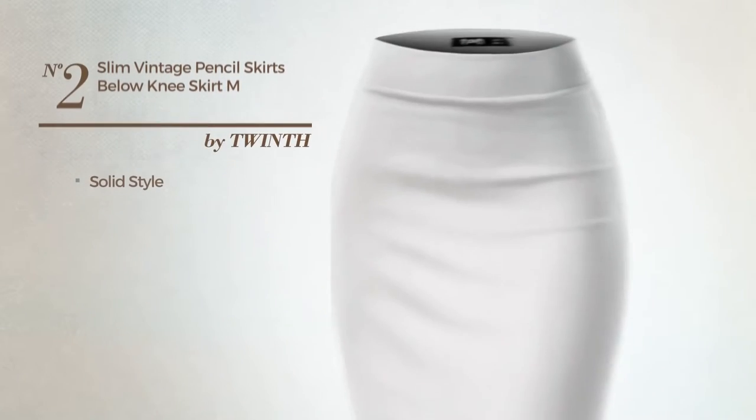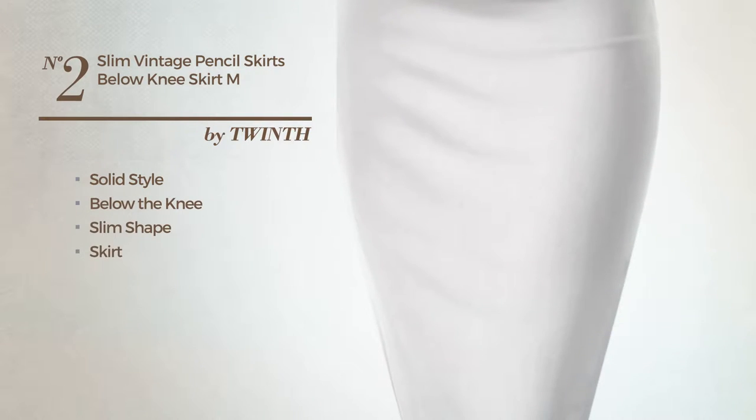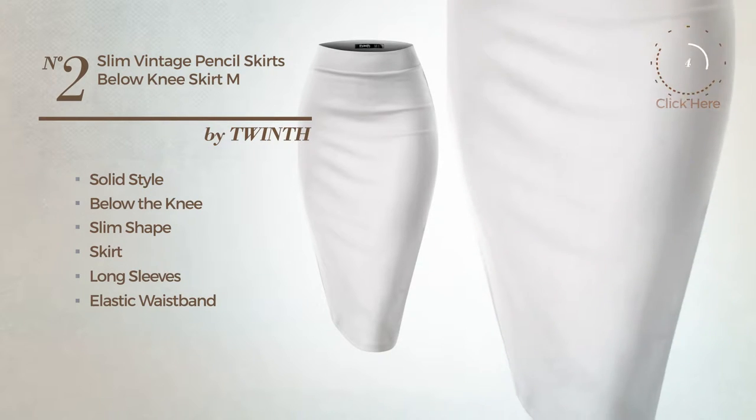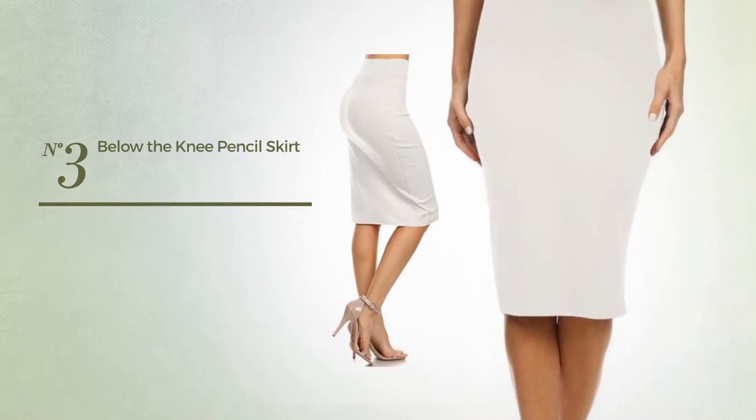Number two: a fusion of solid and elegant in this below-the-knee slim skirt, featuring long sleeves as well as an elastic waistband and a slip. Made of comfortable scuba, completed with band. Available only in this color.